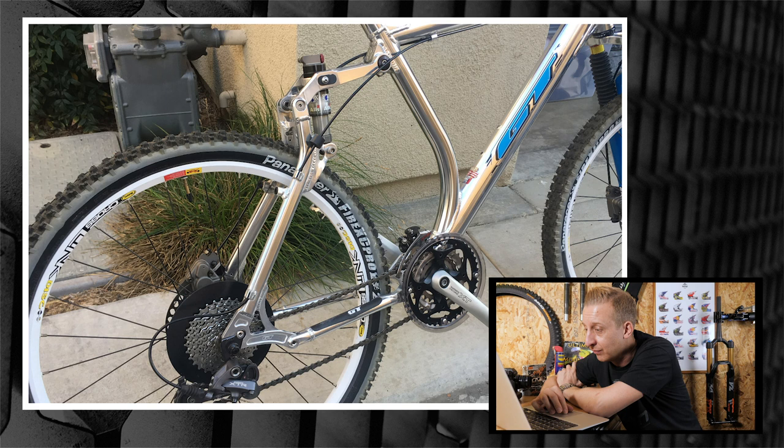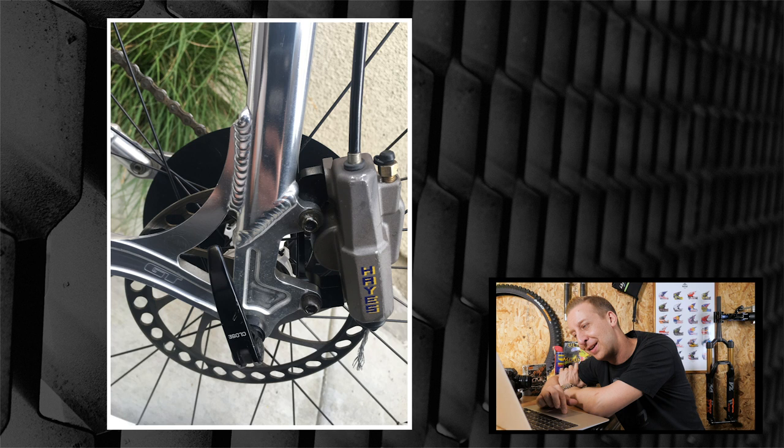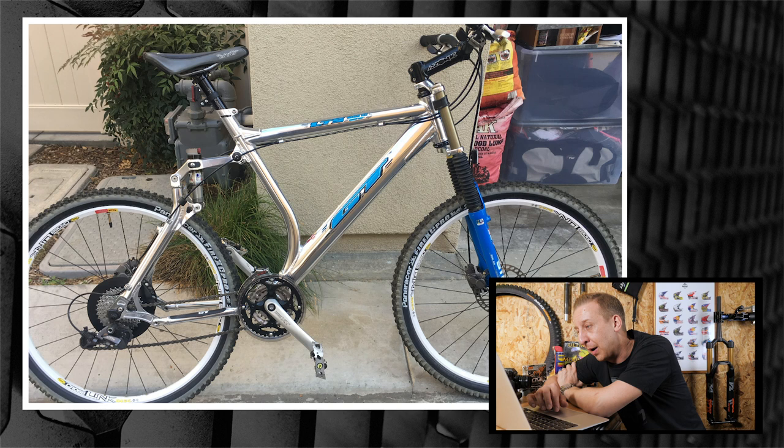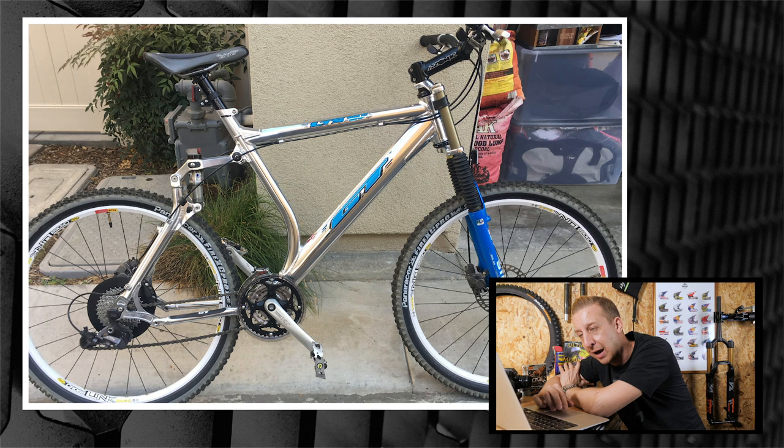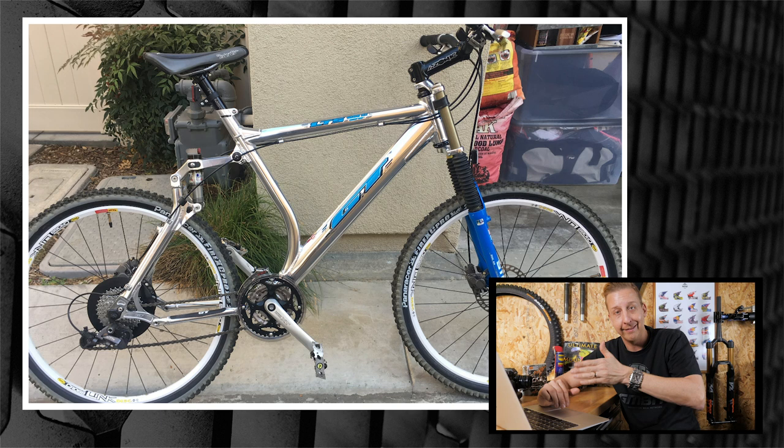Look at that rear brake caliper - it's cable operated but looks like a hydraulic caliper. The pivot system on this version was better than the earlier ones - a friend had one with the titanium die-cast upper link with big bushes instead of bearings, and if it got dry it would squeak going down the trail, sounding like an old donkey wheezing. But it looked cool.